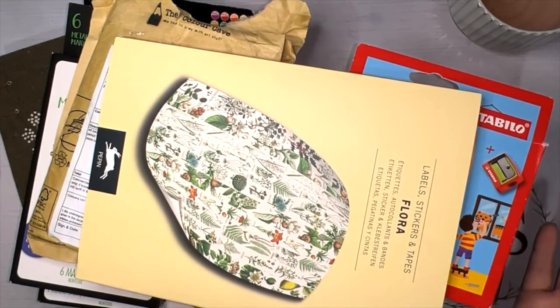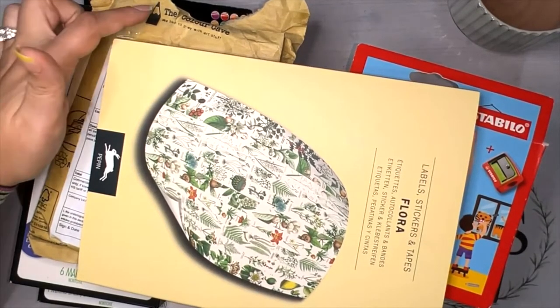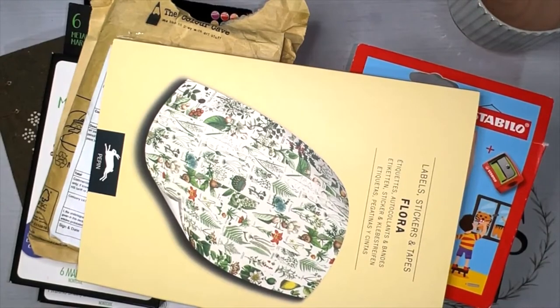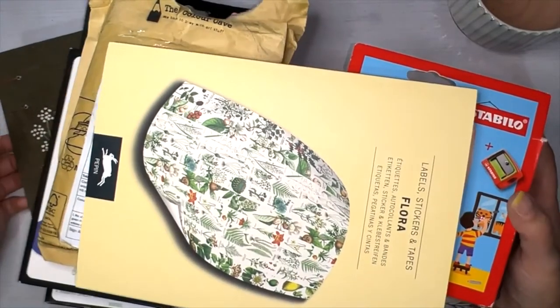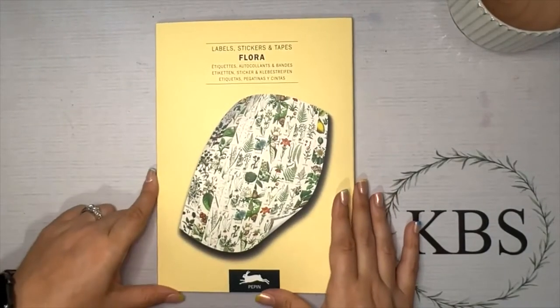I bought stuff from Amazon, I bought something from Etsy, I bought some stuff from Zulily — this came from Zulily — and then I got some stuff from the Color Cave, from the stash shop from Jem. So we're going to talk about all of it today and I'm super jazzed. Let's get to it — let me just scoot it on over and we'll start with the thing that was on top.